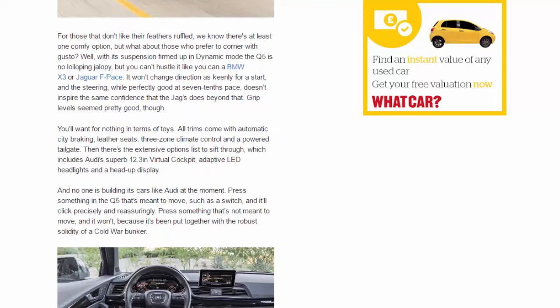But what about those who prefer to corner with gusto? With its suspension firmed up in dynamic mode, the Q5 is no lolloping jalopy, but you can't hustle it like you can a BMW X3 or Jaguar F-Pace. It won't change direction as keenly, and the steering — while perfectly good at seven-tenths pace — doesn't inspire the same confidence as the Jag's does. Beyond that, grip levels seemed pretty good.